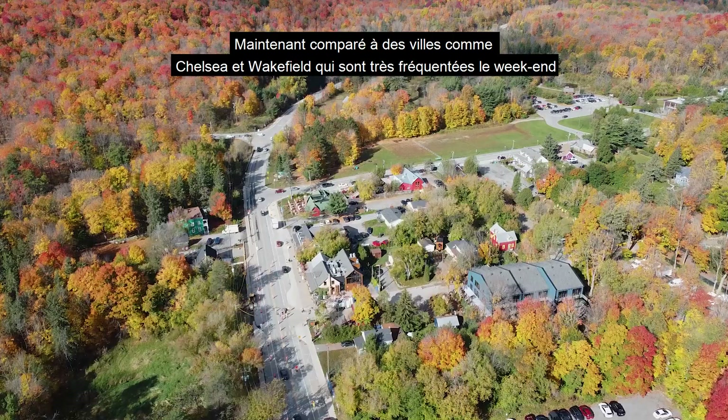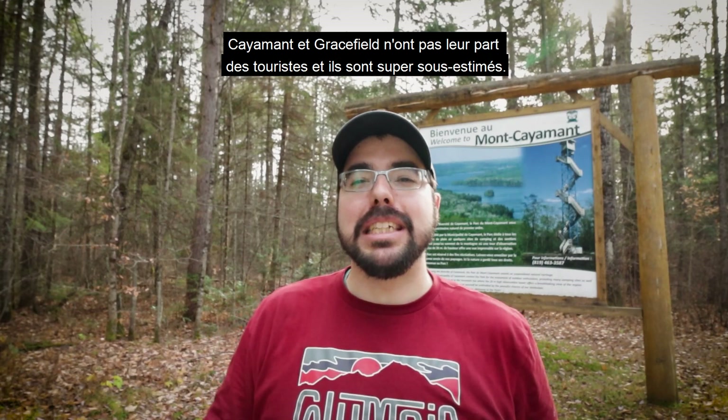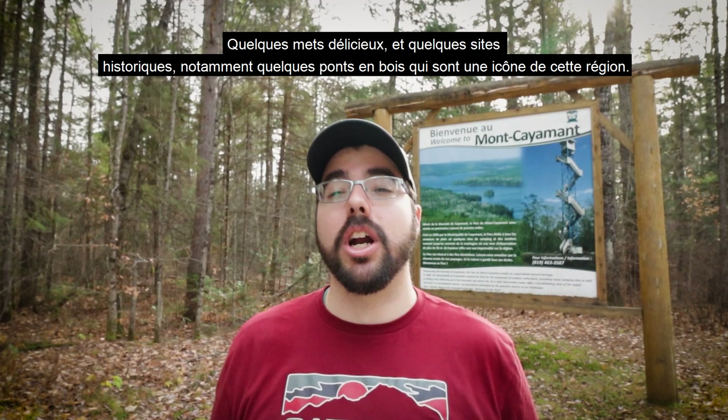Now compared to towns like Chelsea and Wakefield, which are super crowded on the weekends — and for good reason because they're pretty awesome, I've done videos on them in the past — Kayama and Gracefield do not get their fair share of tourists. They are super underrated, yet they offer some great outdoor activities, notably trail hiking and nautical sports, some delicious foods, and some historical sites.